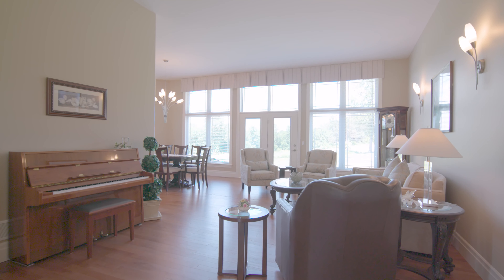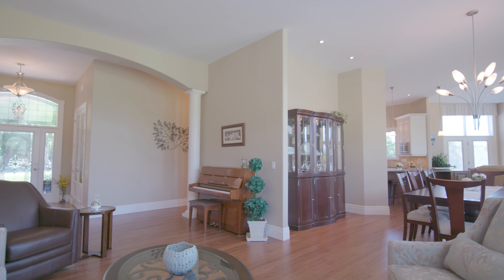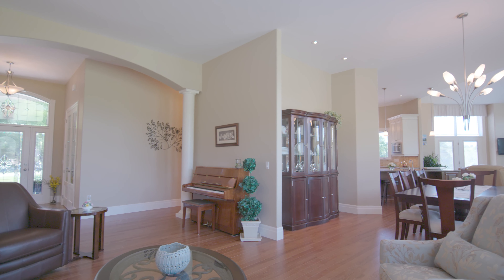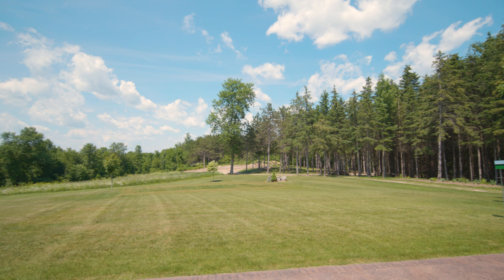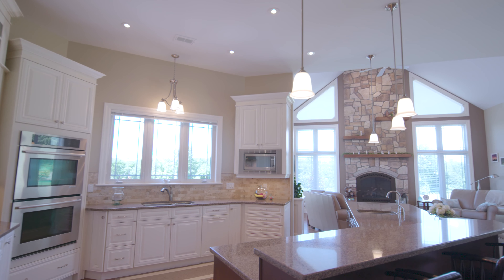Inside, to your left, is a beautiful and bright office. Beautiful hardwood floors and 11-foot ceilings are found throughout. The living room and dining room offer wall-to-wall and floor-to-ceiling windows, with patio doors leading to the garden.